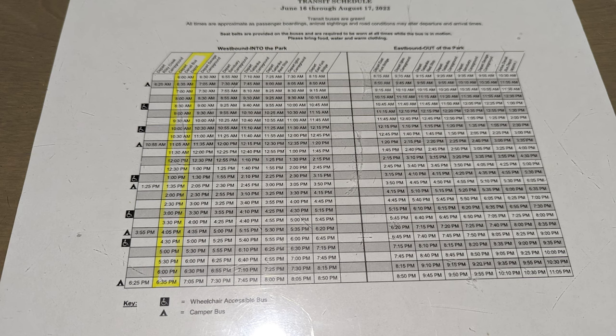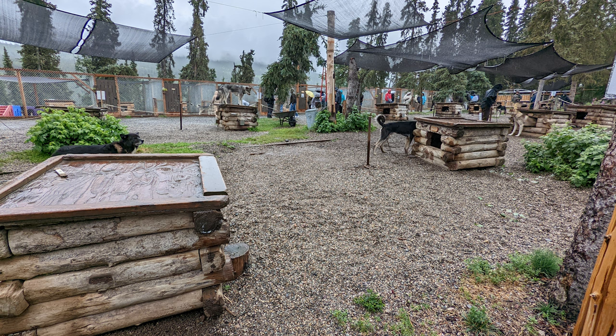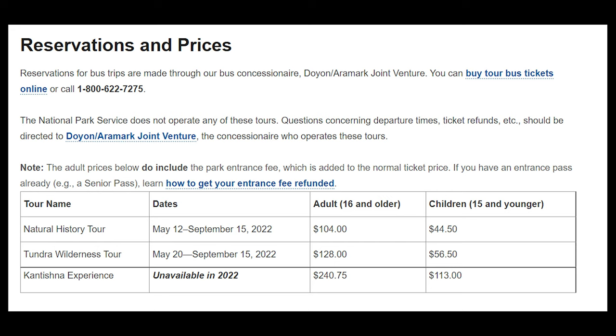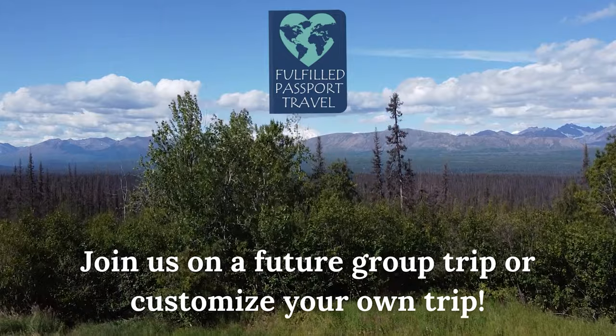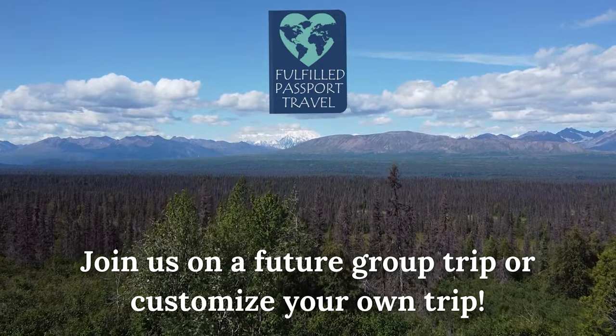If you decide to hike, you can take one of the green shuttle buses back to the visitor center. From there, you could see the dog sled demonstration, do some hikes around the visitor center, or head back to your hotel. If you're coming on our group trip, this will already be included, but if you're doing this independently, you will need to buy your bus tickets in advance. Use the links below to schedule a call with us to learn more about our group trip in July 2023, or we can help customize your own trip to Alaska.